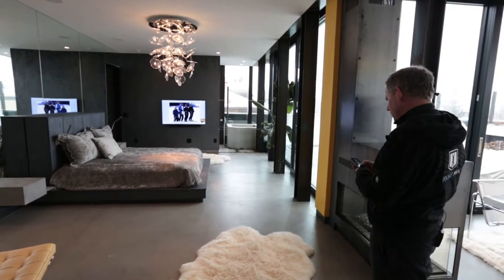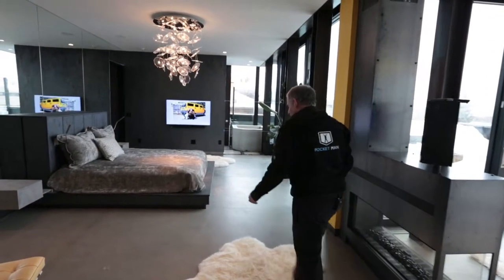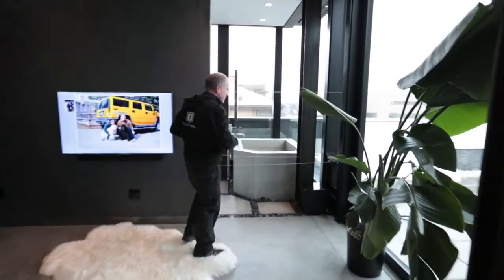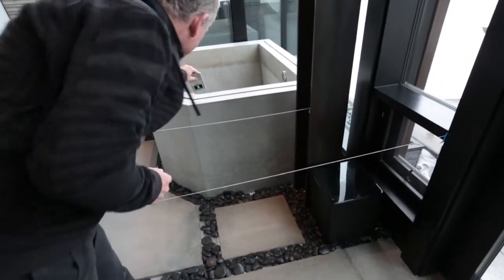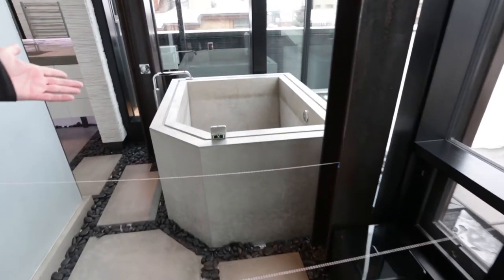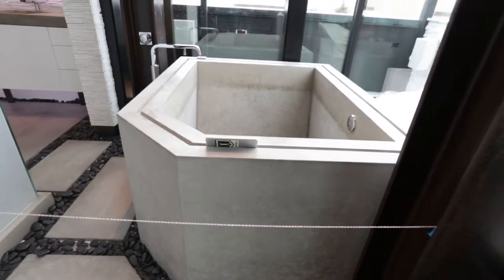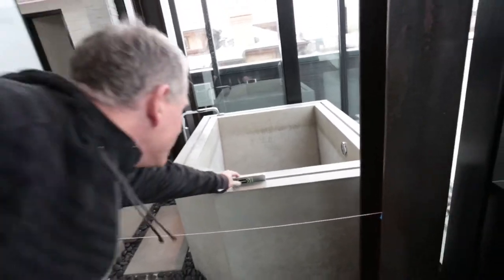I'm going to turn the heat off because I'm actually getting pretty hot here. This is another view of my bathtub that I designed myself. This was designed so I could put my iPhone or iPad up while I'm in the bathtub and have a nice place to watch what's on there. And of course, remember I'm the pocket man — so we have to have a pocket door.